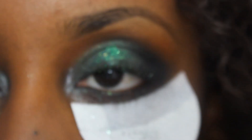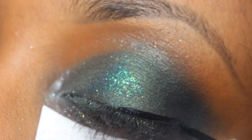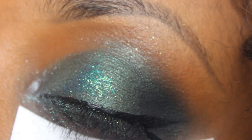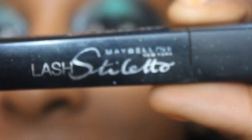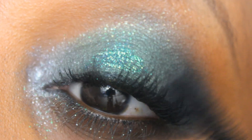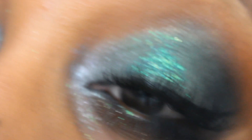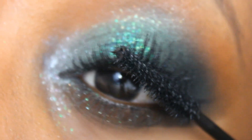I'm using a black liquid liner — this is the Maybelline Ultra Liner — and I'm going to draw a nice semi-thick line. Then for mascara I used Maybelline Lash Stiletto.